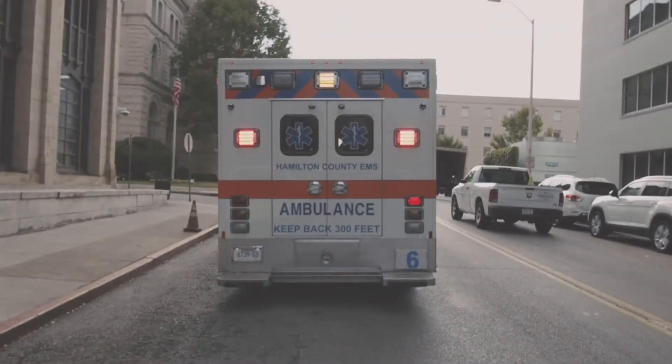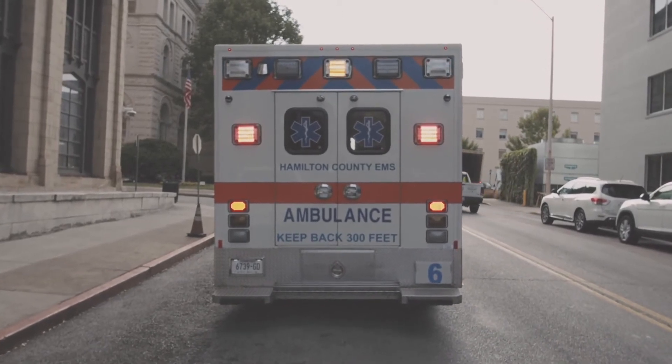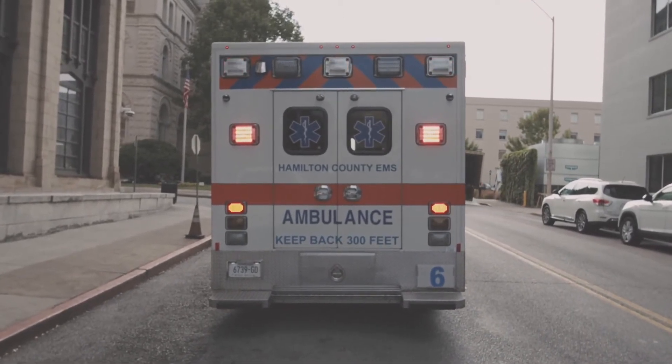Auto dialers are also widely used in the healthcare industry where emergencies are a big part of the job. There's no doubting their usefulness, but how do auto dialers actually work?